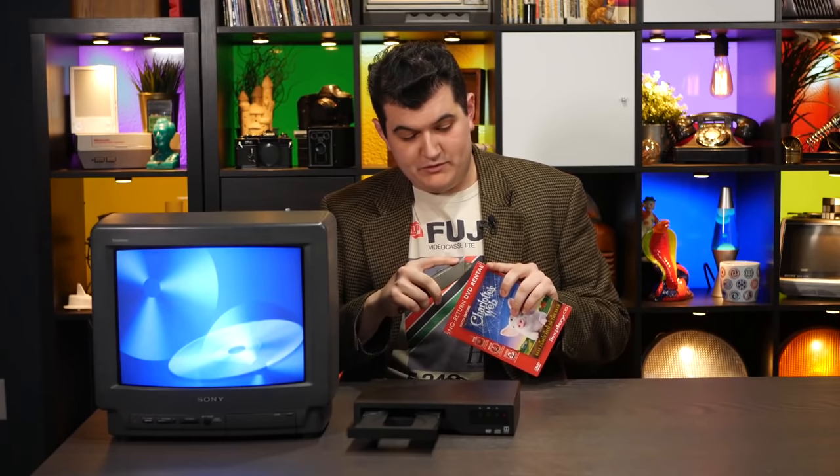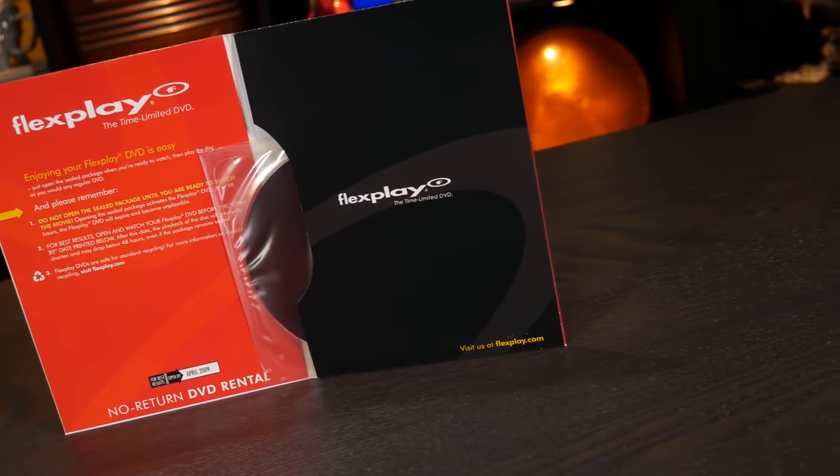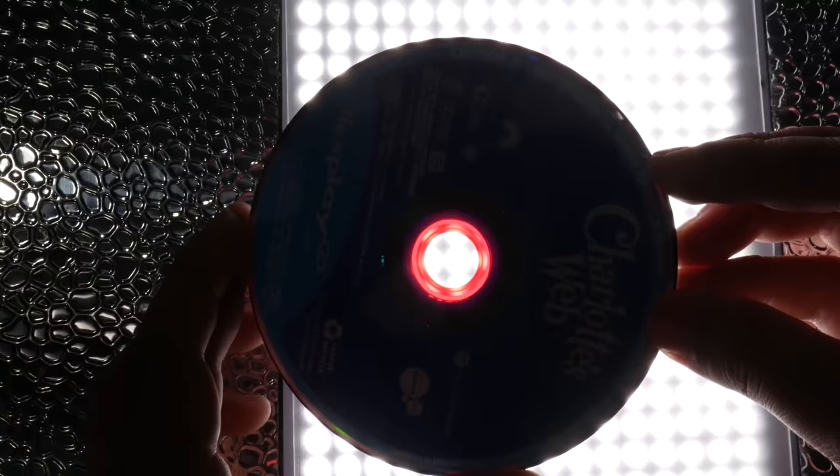The whole video is super worth watching, but here's a quick summary. Flexplay DVDs were a way to rent a DVD without needing to return them. They were sealed in an airtight bag. When opened, a chemical in the DVD would begin reacting with the oxygen in the atmosphere, and after two days of that, the DVD would be unplayable.